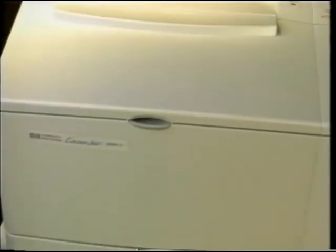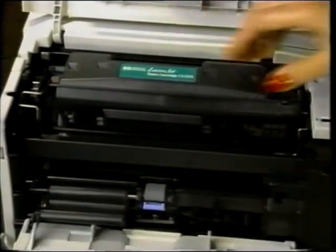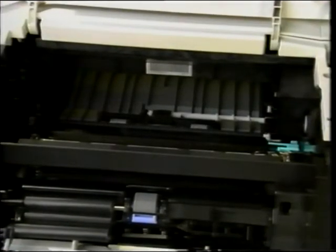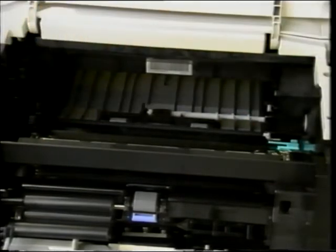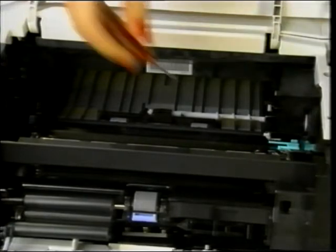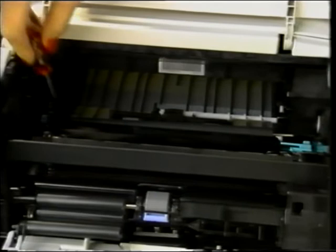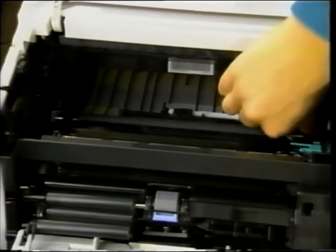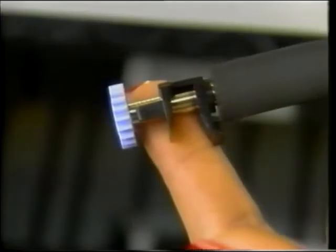The transfer roller may also be removed very easily by opening the top cover. The transfer roller is underneath the toner cartridge. Be careful not to touch the black rubber part of the roller — skin oils on the roller can cause problems with print quality. With a flat blade screwdriver, pry the right end of the metal shaft out of its slot, then the left end. When you replace the transfer roller, be sure the black collar is oriented properly with the open end down.